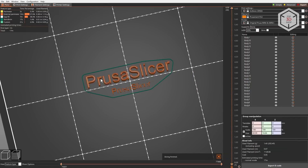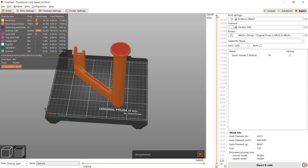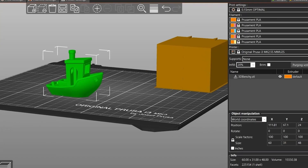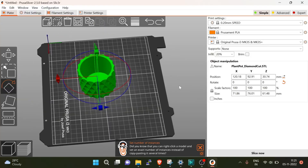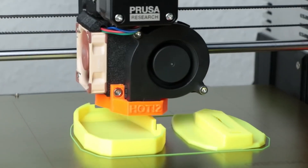Prusa has also made its own slicing software called Prusa Slicer, which is constantly updated with new features to meet the needs of the 3D printing community. This software lets you paint on support material, change the height of each layer, and make your own printer profiles, which expands the MK3S Plus' capabilities even more.